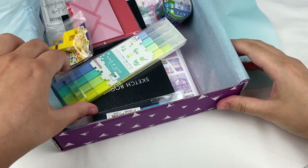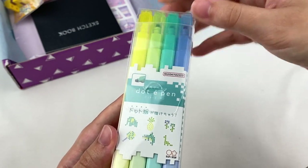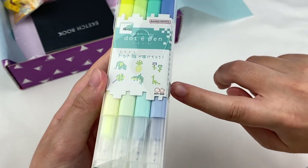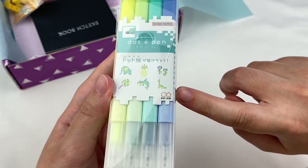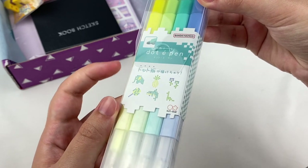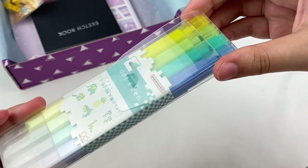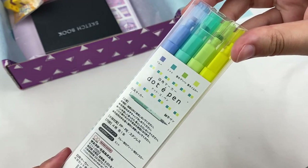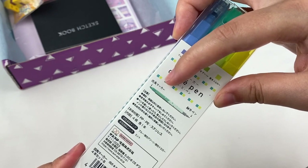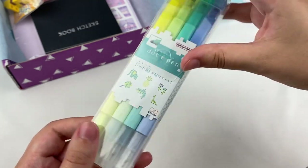First item: these are dot pens made by Bandai Namco — actually a gaming company — and Sunstar, which is a stationery company, so it looks like a collab between the two. You can use these to make pixel art, which is pretty cool. We have four different colors: dark blue, mint, green, and yellow. On one end is the dot marker and on the other end is a fine tip pen.